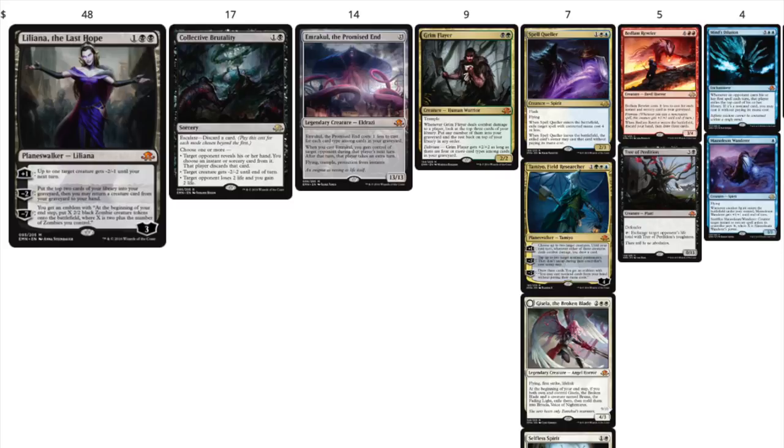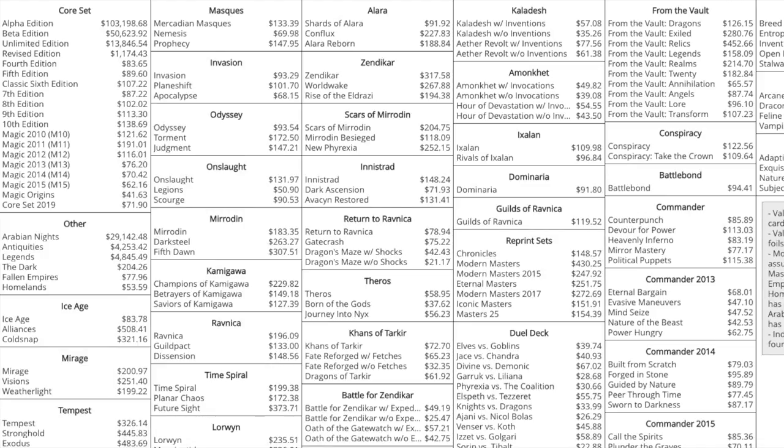Eldritch Moon has Liliana, which in a previous video I said you should buy — she's the only rotated card I'd be even remotely interested in. We have Collective Brutality at rare for $17, Emrakul at $14, and Grim Flayer at $9. Eldritch Moon is bad expected-value-wise because there are a lot of penny cards. But I'd rather have a $48 Liliana as a mythic in the set than inventions, because at least I know there's not a double lottery — I just have to hit the right mythic.